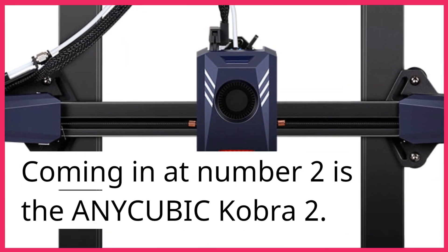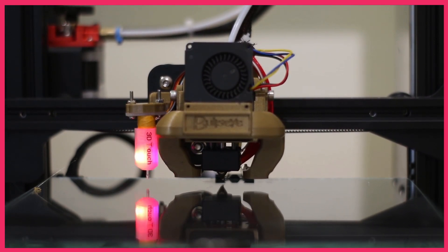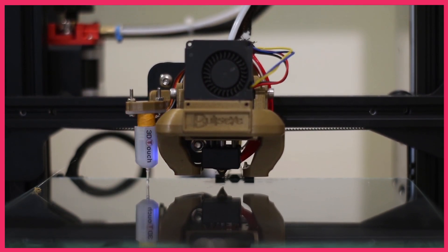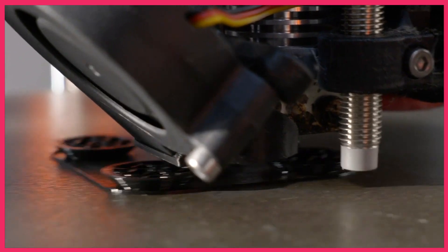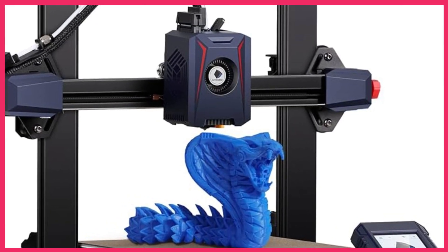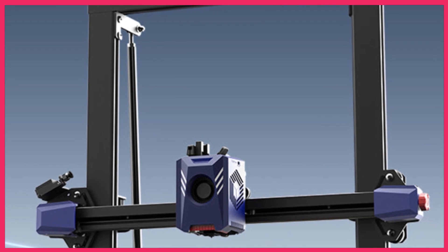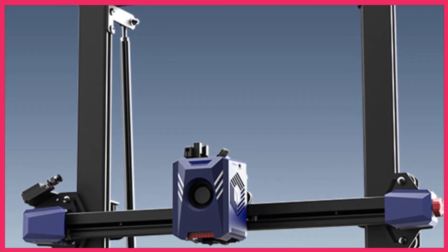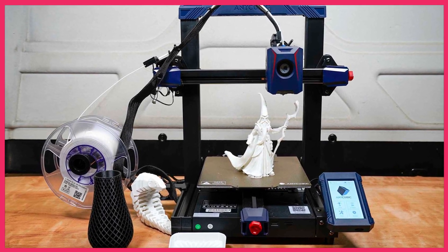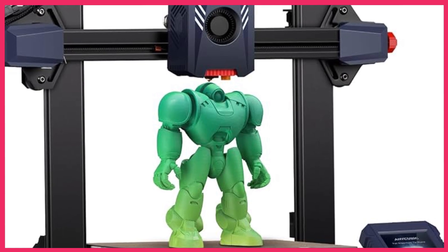Coming in at number 2 is the Anycubic Cobra 2. This printer is known for its large build volume and fast printing speed. It comes with a 3.5-inch touchscreen and a filament run-out sensor for uninterrupted printing. Priced at around $400, it's a great option for professionals and enthusiasts. The filament run-out sensor ensures the printer can continue without interruptions, making it an excellent choice for professionals who need a reliable and efficient printer.